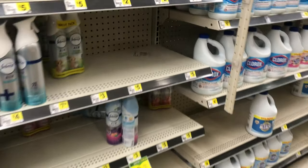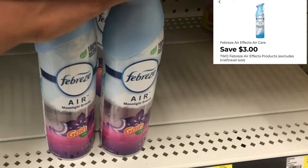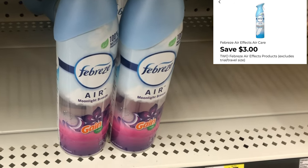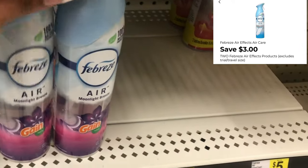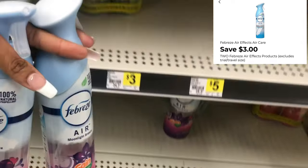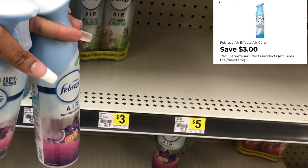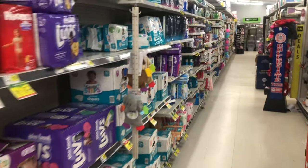The first thing we're going to grab is some Febreze. Because I plan on doing an all-digital Gain deal, I'm going to get the Gain-scented one. For the regular scenario it doesn't matter which scent you get. For the sake of the scenarios video I'm picking up two at three dollars each, totaling six dollars. We have a three dollars off of two digital, which makes these a dollar fifty each.